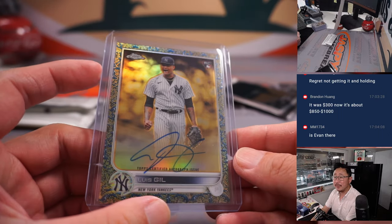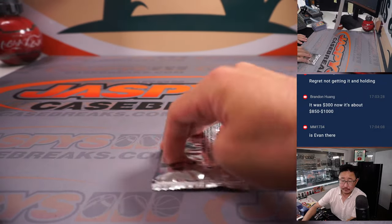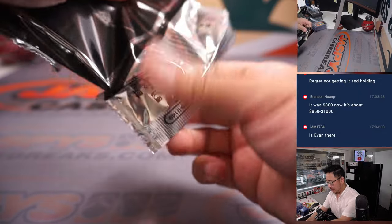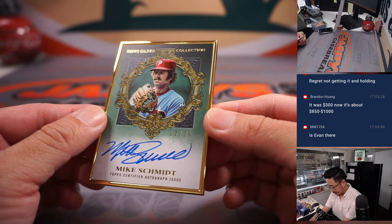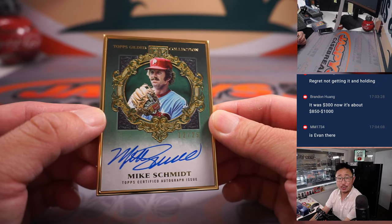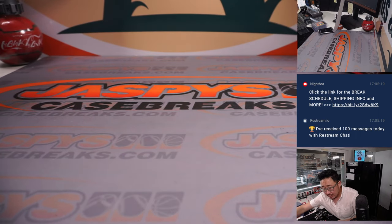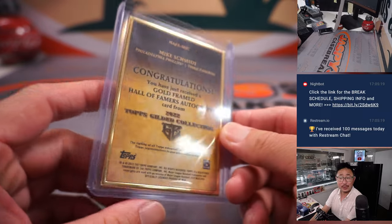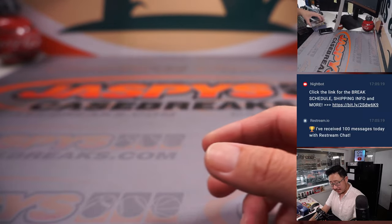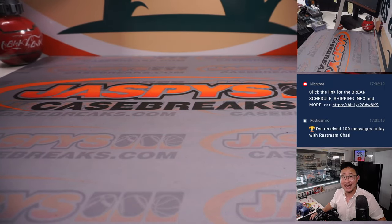And it's 49 out of 50. The frame is going to be Mike Schmidt, 12 out of 25 — Schmitty! That'll go to Allen and the Phillies, who won that spot in the giveaway break, and ends up with the Mike Schmidt 25 from Gilded. Really nice stuff. There you go, ladies and gentlemen. I'm Joe for jazbeescasebreaks.com. I'll see you next time for the next four-box high-end mixer. Bye-bye.